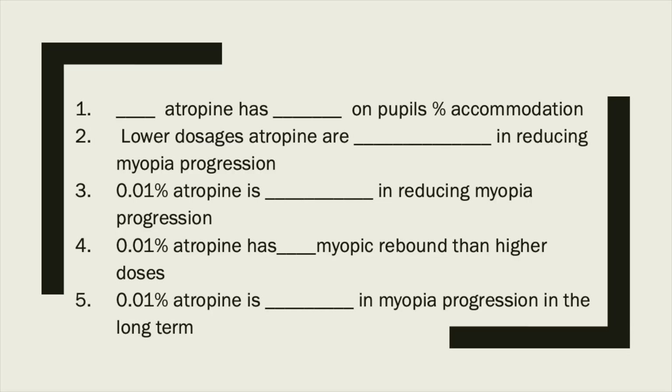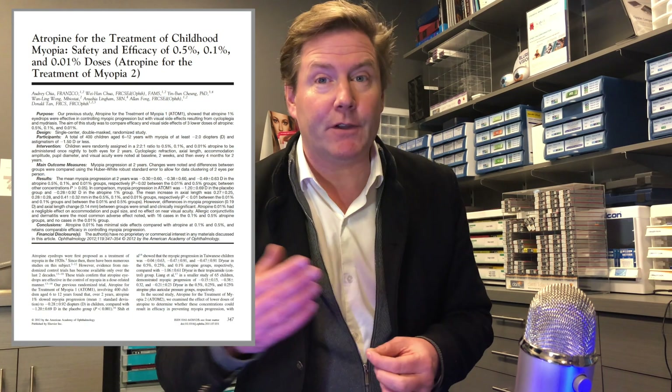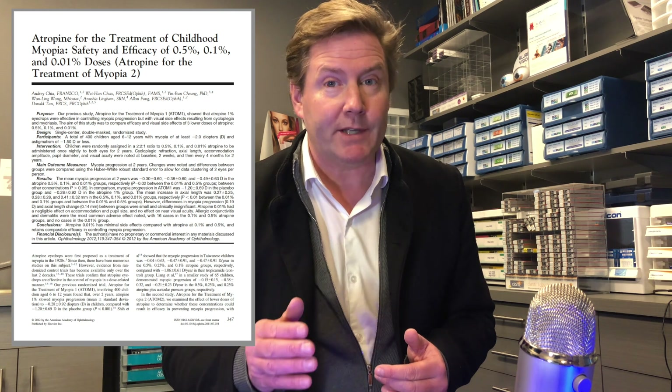During this video, I'm going to give you five pearls that you can take away from the ADAM2 study to make you an expert. So let's go. This study is called Atropine for the Treatment of Childhood Myopia: Safety and Efficacy of 0.5%, 0.1%, and 0.01% doses — referred to as the ADAM2 study.